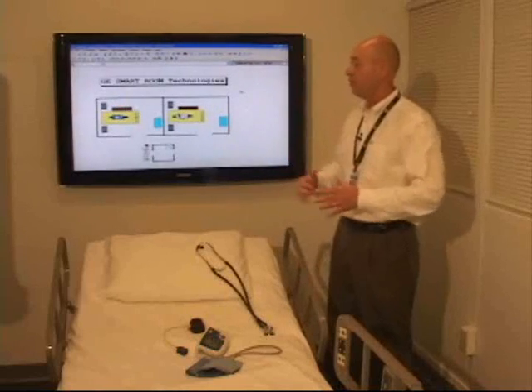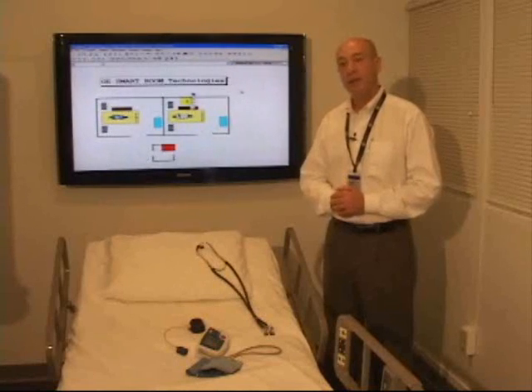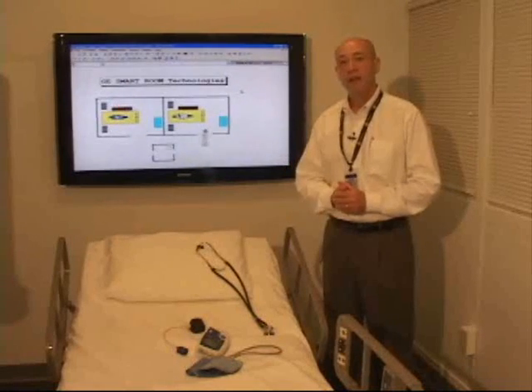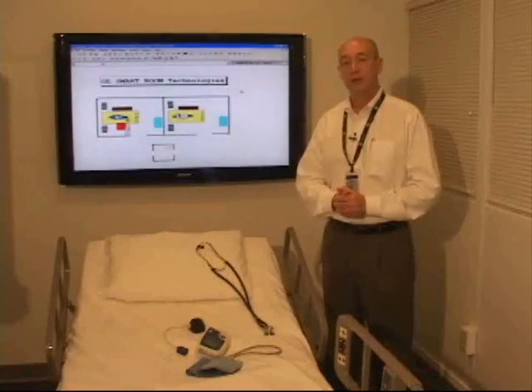Our technologies in this room will help us monitor these activities continuously and provide real-time guidance to nurses if needed, and capture a lot of information for process improvement and education later on. We're very excited about our smart room technologies as the guardian angel for our patients during their hospital stay.